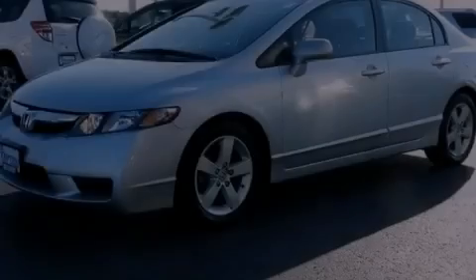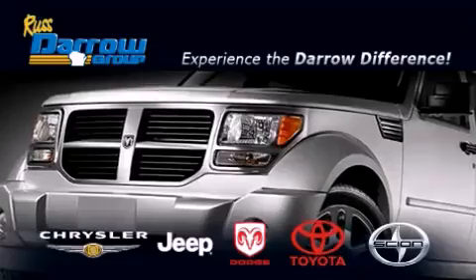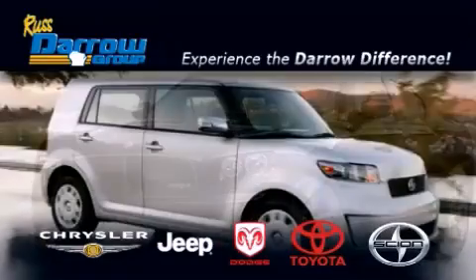Please call today to reserve this vehicle for a test drive. Get the Darrow difference today, only at Russ Darrow Toyota Scion Chrysler Jeep Dodge West Bend.